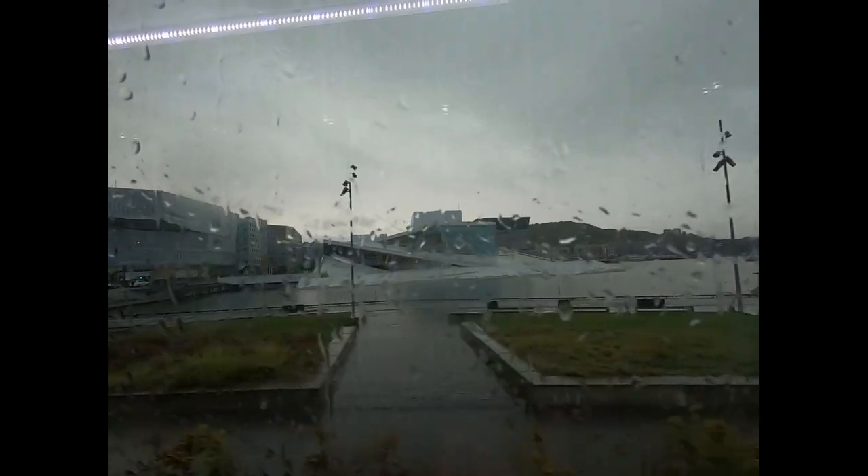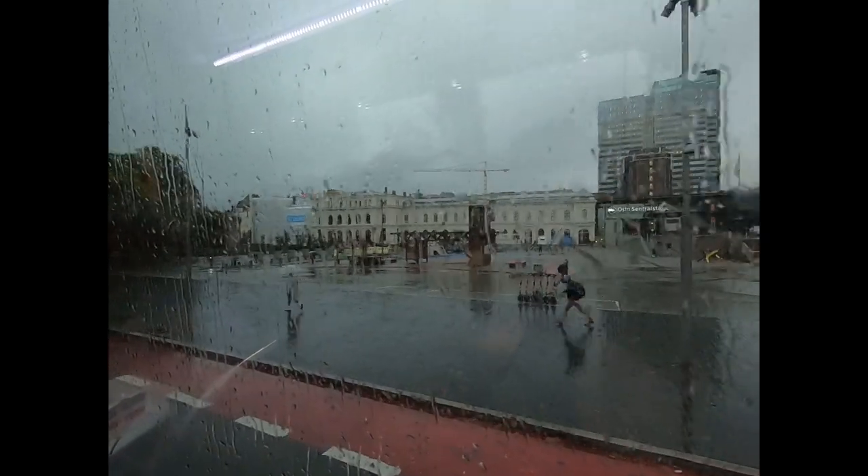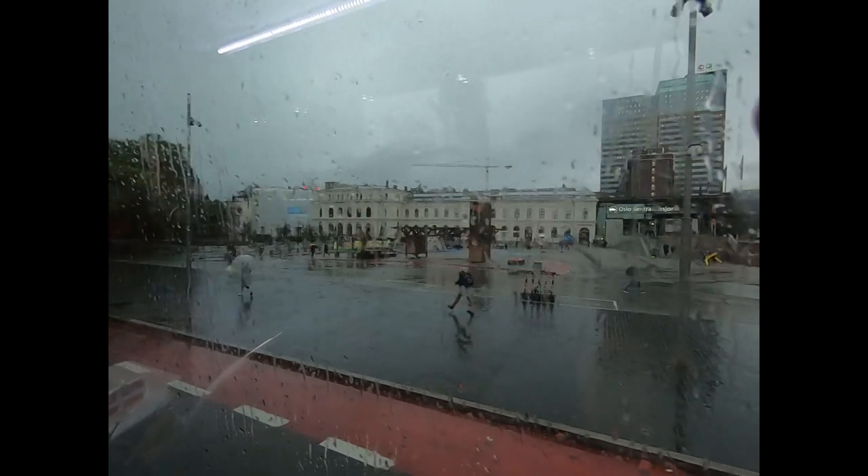Starting our tour of Oslo today and it is a rainy, rainy day. You can see a tall building which is the Munch Museum — this side is designed by a Spanish architect and is designed to look like a glacier reading the fjords. And it does. Designed by an architect for the Norwegian railway station — the main central train station.